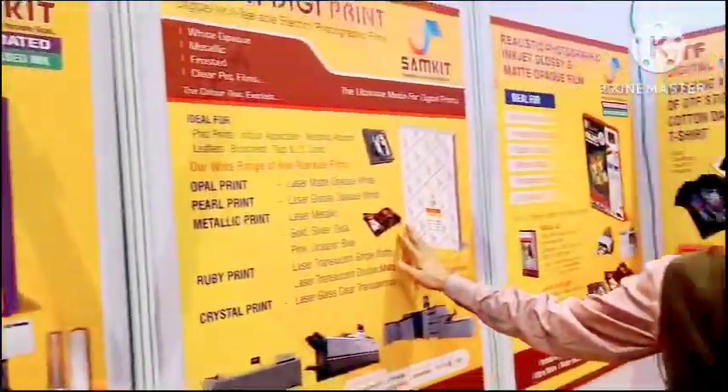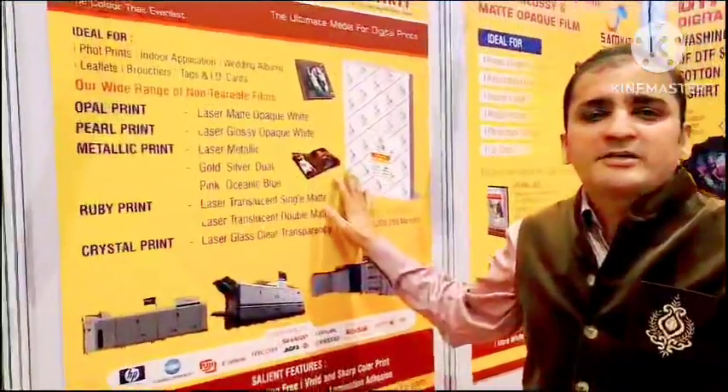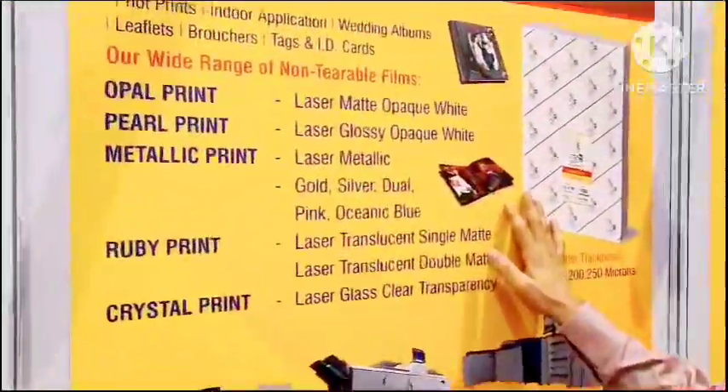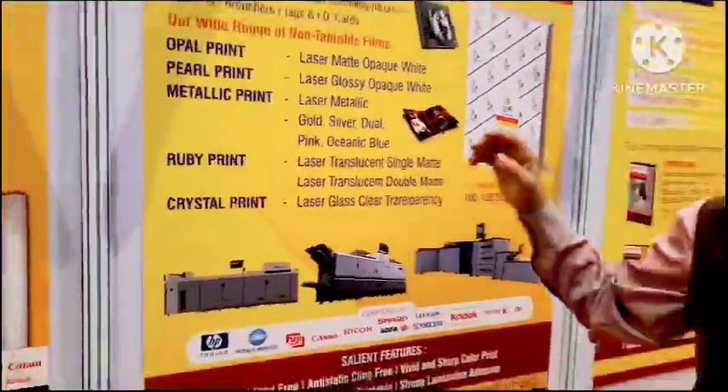Then we have Cyber Digi Print, which is used for the Konica Minolta photo album segment, which has different kinds of films such as silver metallic, gold metallic, dual metallic, and pink metallic.